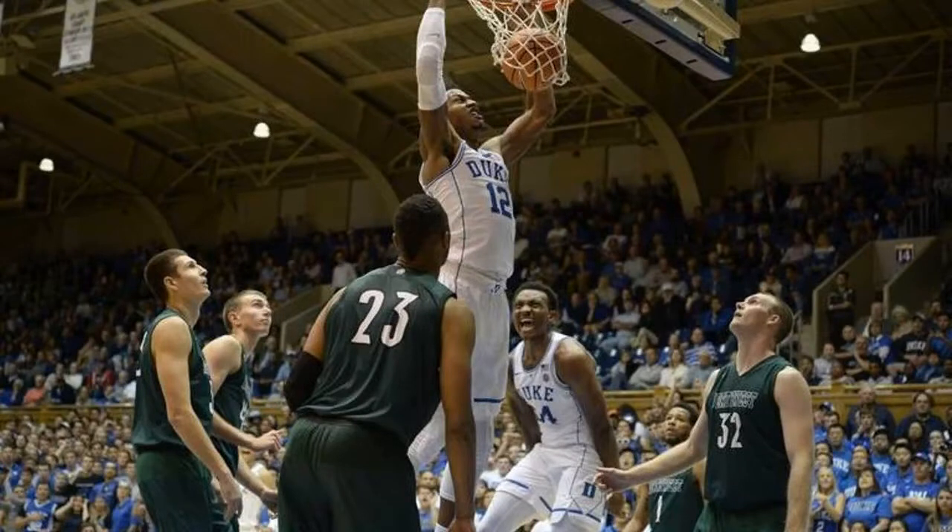3. Gary Trent Jr. can score. Trent showed some flashes of potential in the blue-white scrimmage, but he was more consistent in the exhibition game. He knocked down five of his first six shots in the first half — most shots were mid-range jumpers. He was the team's second leading scorer on Friday, finishing with 15 points on 7-of-9 shooting.